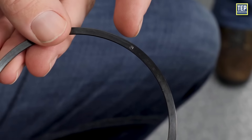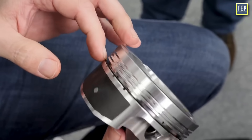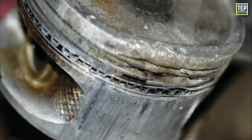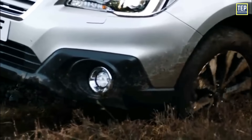However, it's important to note that this is a general estimate and actual ring life can vary. Some engines might see rings lasting well beyond 100,000 miles with proper care, while others might experience wear earlier, especially if subjected to harsh operating conditions or inadequate maintenance.